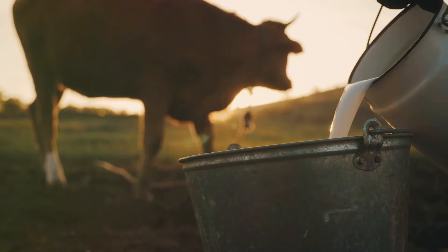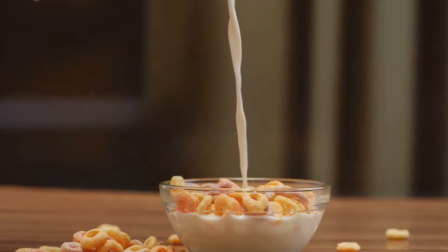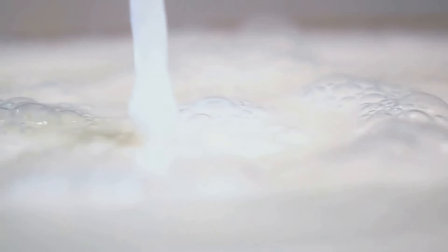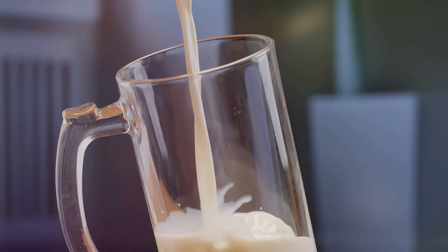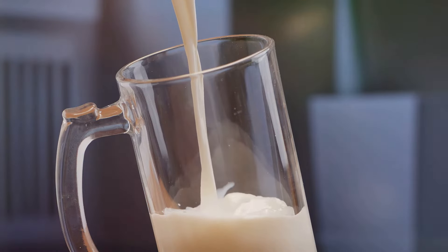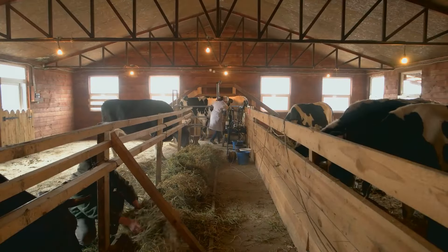The process of milking a cow is a delicate and critical step in ensuring the quality of the milk we consume. This process can be done either manually or by using a milking machine. When done manually, the milker begins by cleaning the cow's udder with warm water and a gentle cleanser — an age-old practice that requires skill, precision, and a gentle touch. The milker then grasps the teat, applying pressure from the base towards the tip, and milk begins to flow.